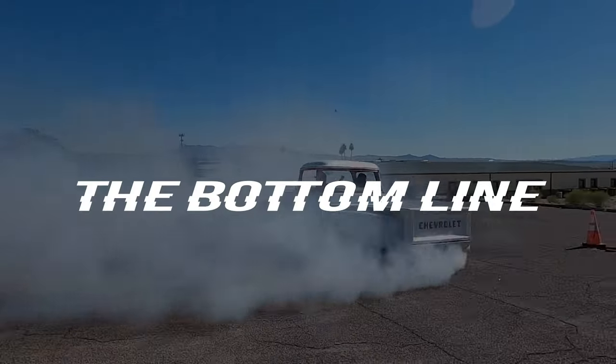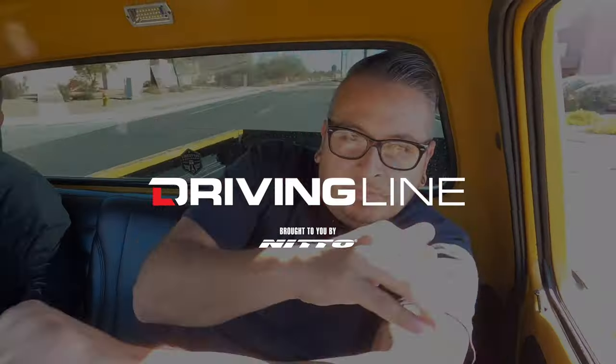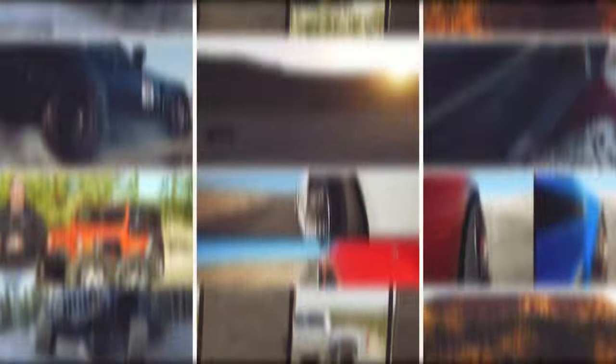Well, that just about does it for our paint versus patina video — time for me to sign off. I hope you enjoyed this video. If you did, hit that like button as it helps us create more videos in the future. If you have anything to say about this topic, please drop it in the comment section below, and don't forget to subscribe so you don't miss a future video. Whether you're into trucks, jeeps, imports, domestic vehicles, or anything in between, we are here to fuel your passion — so hit that subscribe button and we'll see you next time.